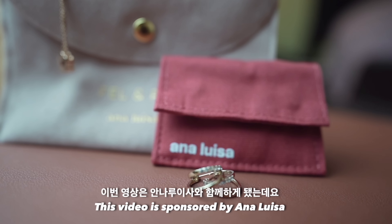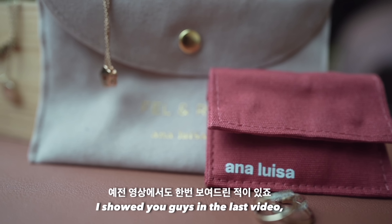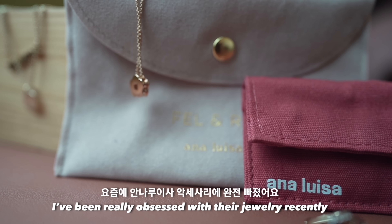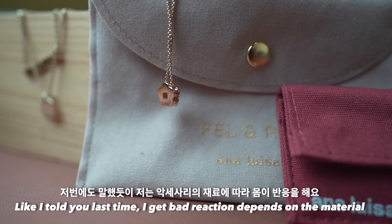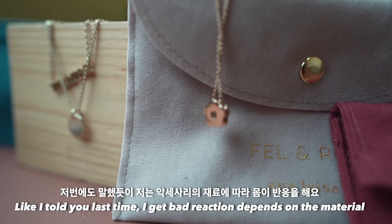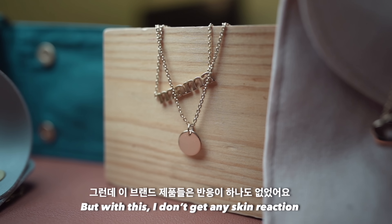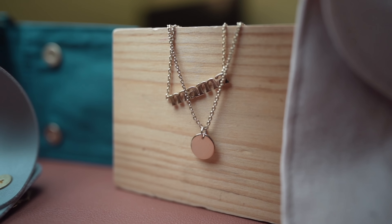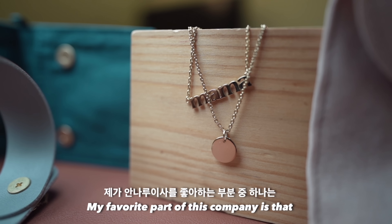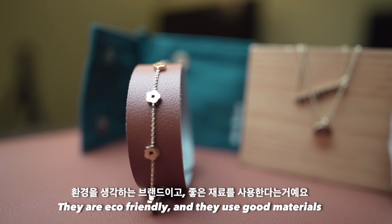This video is sponsored by Analisa. I showed you guys in my last video — I've been really obsessed with this jewelry recently. Like I told you last time, I get bad reactions depending on the material, but with this I don't get any skin reaction. My favorite part about this company is that they're eco-friendly and they use good materials.